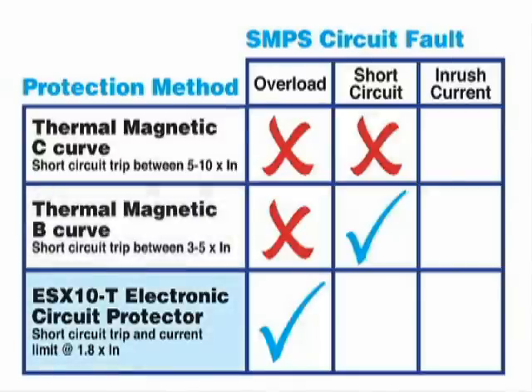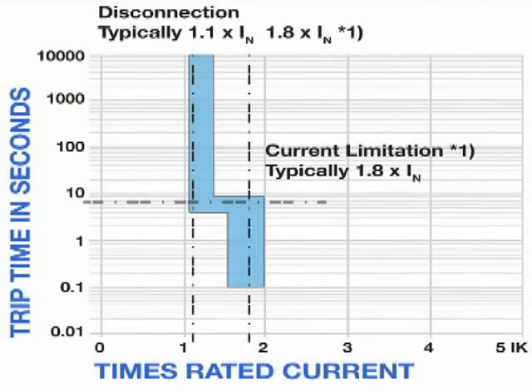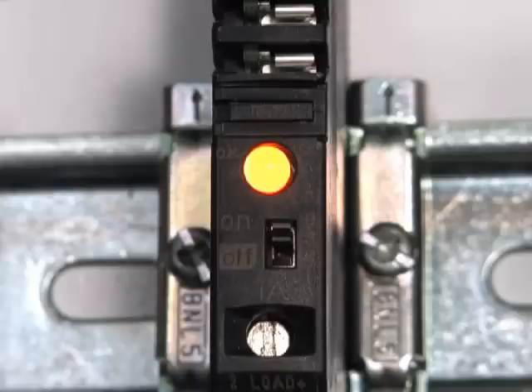Now let's simulate a short circuit condition on the ESX10T. For short circuits, the current is limited to 1.8 times the rating of the protector and is electronically disconnected immediately. If the short circuit is present for three to five seconds, the breaker must be reset as indicated by the red LED.